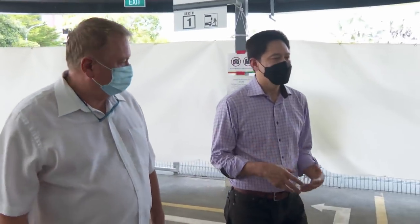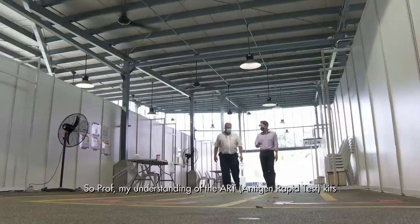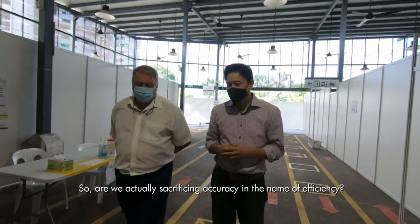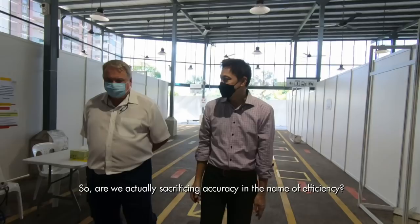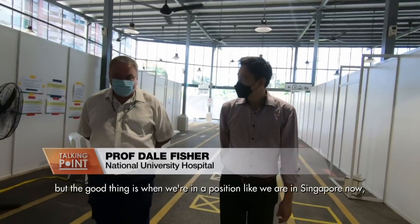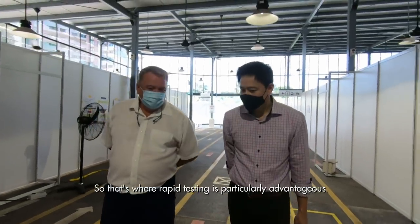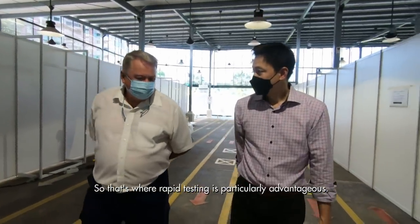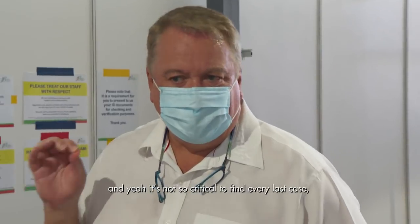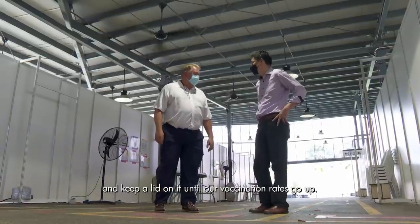I've arranged to meet Professor Dale Fisher, an expert on infectious diseases and outbreak response. My understanding of ARTs is that they are not quite as accurate — so are we sacrificing accuracy in the name of efficiency? He explained that yes, we are, but when Singapore wants to do lots of testing and reach most people, rapid testing is particularly advantageous. You get your answer in minutes, and it's not so critical to find every last case — we just want to find most of the cases and keep a lid on it until our vaccination rate is up.